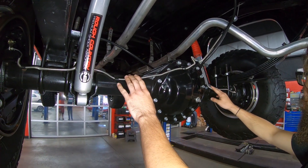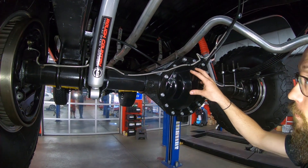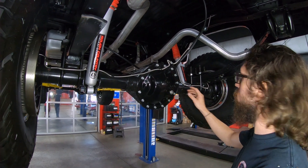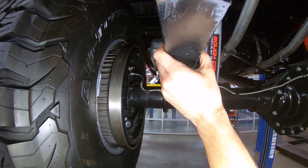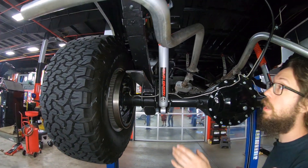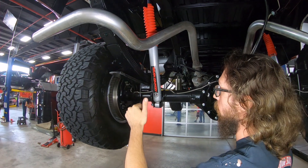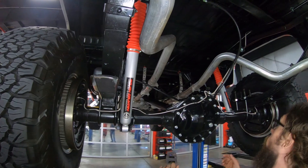As far as the rear axle goes, this is a GM 14-bolt full floater open differential — the full floater is something that only the three-quarter ton trucks came with. It's got a 4.11 gear ratio, brand new looking drums, and brand new wheel cylinders. The lift on the truck was done with springs, not just lift blocks — this is actually a spring-lifted truck, which to me is the more correct way of doing it. The pinion angle adjustment is all that is needed moving forward.